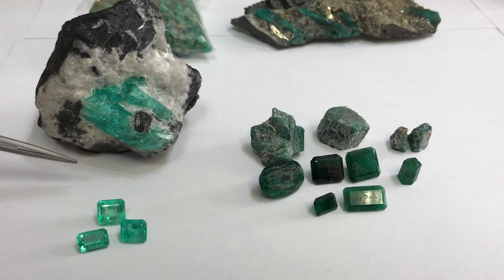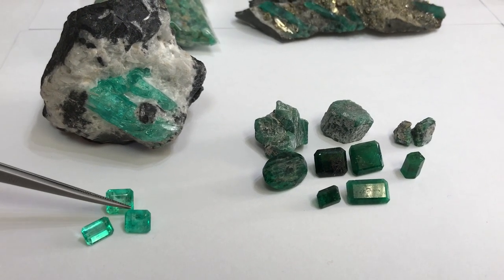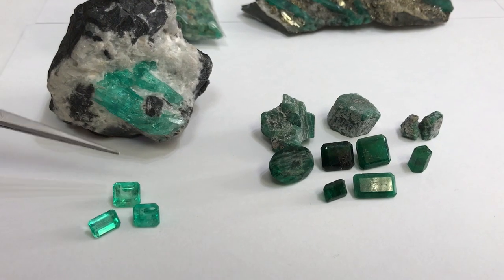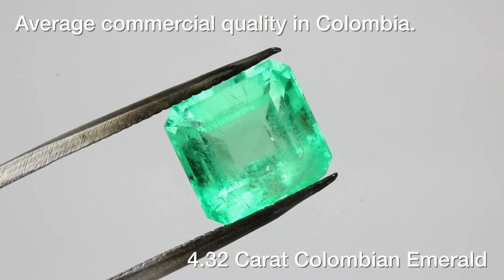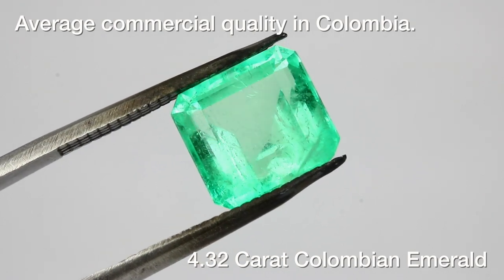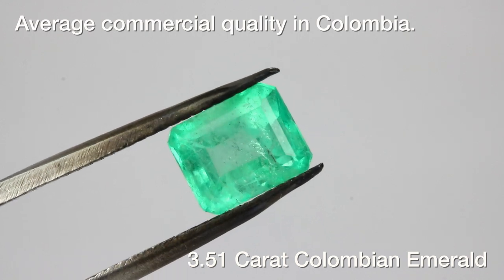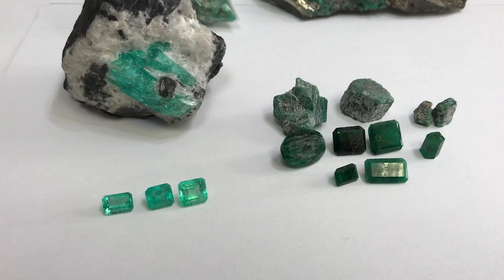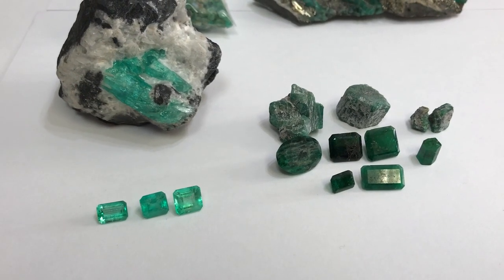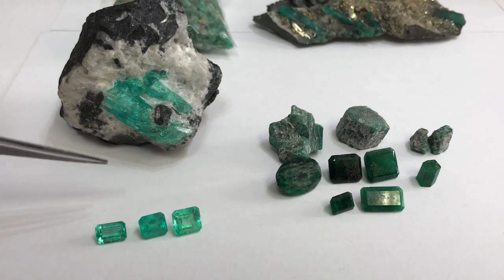Here I have some beautiful emerald cuts. These come from the beautiful mines of Chivor and Minarreal in Colombia. As you can see they have beautiful color, medium green, medium saturation, and we also have some imperfections that are visible to the eye. They have beautiful luster primarily — that's what Colombian Emeralds from Chivor are known for: that bright, vibrant color and some vivacious clarity.